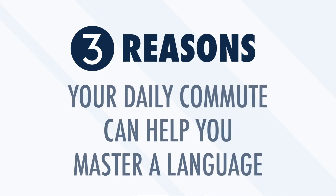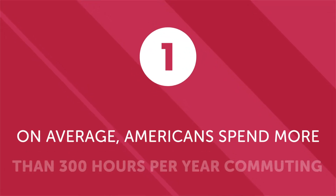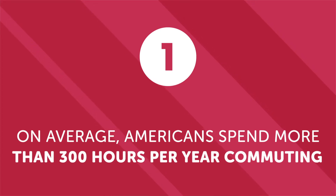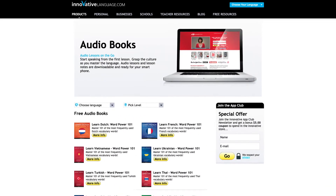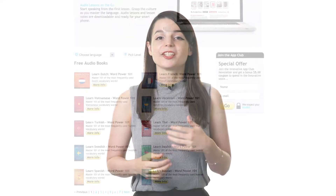Three reasons your daily commute can help you master a language in the next year. On average, Americans spend more than 300 hours per year commuting — during which over six hours a week is completely wasted. The time isn't used to help you reach any goals. But thanks to online language learning platforms with audiobooks and other resources accessible during your commute, you can easily transform wasted time into progress toward learning a new language. With over 300 hours available annually, your daily commute could provide enough time to gain significant skills in a new language each year.